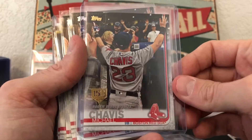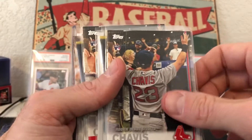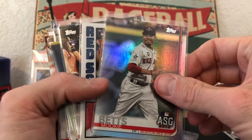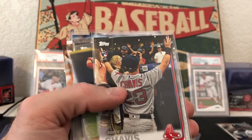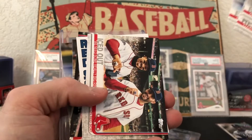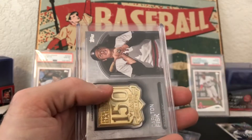Here's a good one — Devers rookie debut numbered out of 150. Got some more Chavis rookie debut, Chavis base. This is why I got into this break — wanted to get a bunch of Chavis rookies. And got a Mookie Betts foil — love it, very cool. Chavis insert, more rookie debut, more base rookie debut, some standard base — gotta like it. Some more rookies, nice nice, and Mookie Betts.